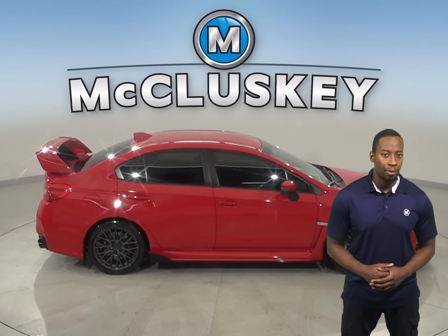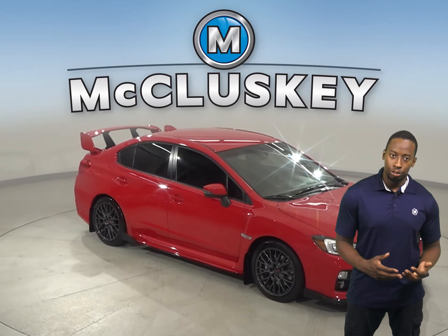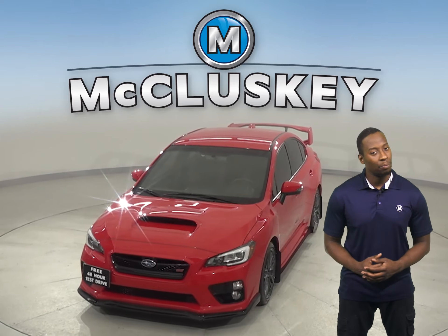You can come on down and see what it's all about with our free 48-hour test drive. It's passed our 172-point inspection and is ready to hit the road. And once you buy it, we can cover it with our free lifetime warranty.